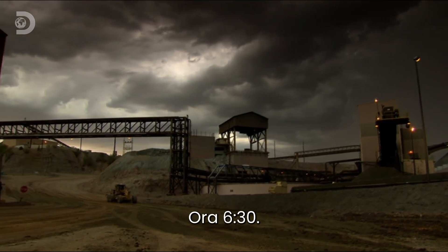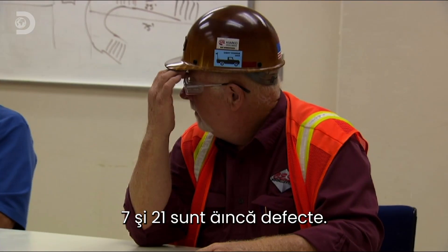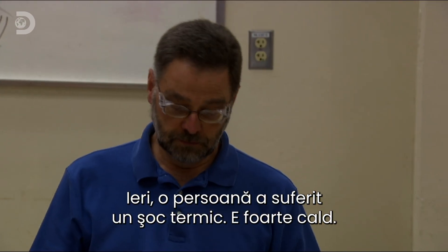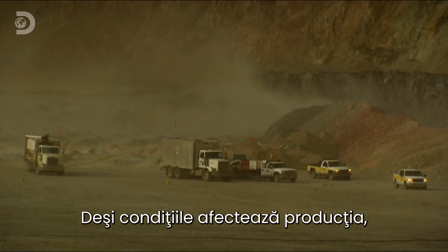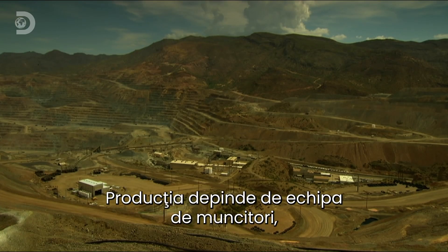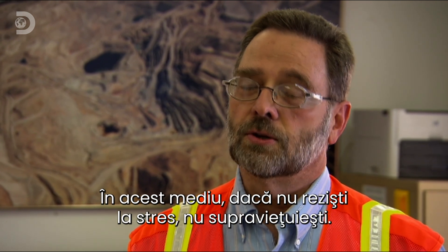6:30am. Mine manager Steve Winkleman gathers his team. Shovel 7 is still down, 21 is still down. The searing Arizona summer heat is causing problems for man and machine. Yesterday there was an incident of heat exhaustion. Tough conditions are hitting production hard, but the bottom line doesn't shift because of the weather. The mine has to deliver. To stay in the black, the mine depends on the crew to shift a daily target of a quarter of a million tons of rock. If you don't like pressure, you won't survive.